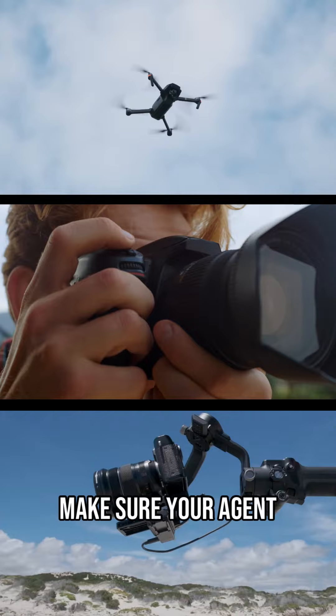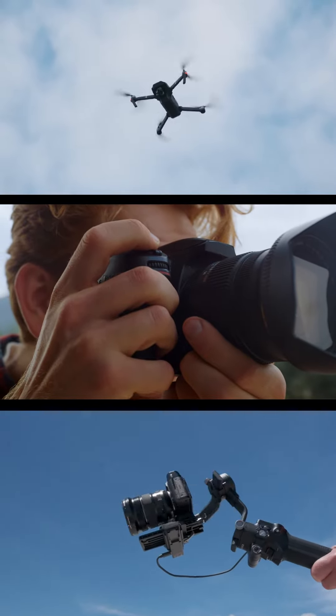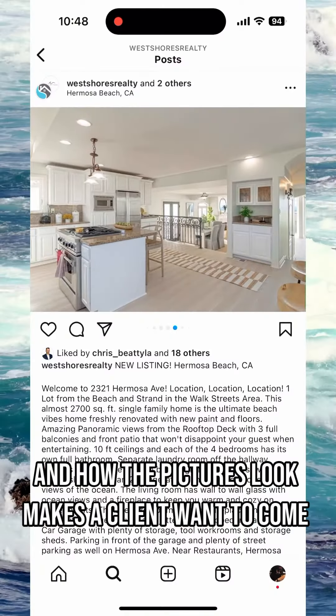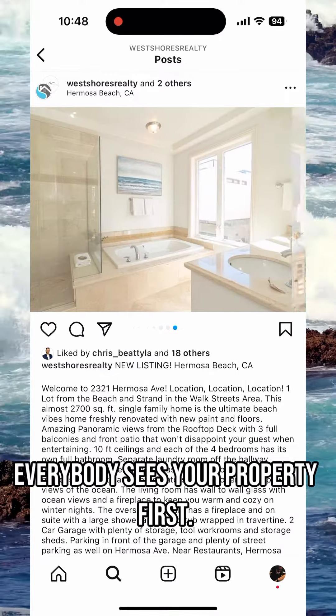And number four, my last tip is make sure your agent takes professional photography and does professional videography of your property. Online presence is everything, and how the pictures look makes a client want to come in and see your property, because that's where everybody sees your property first.